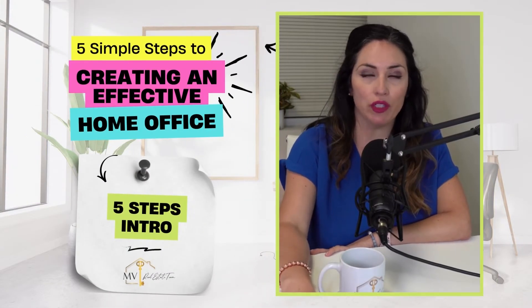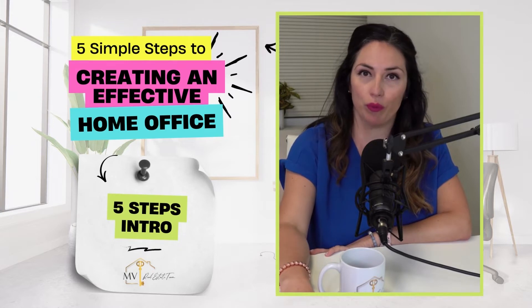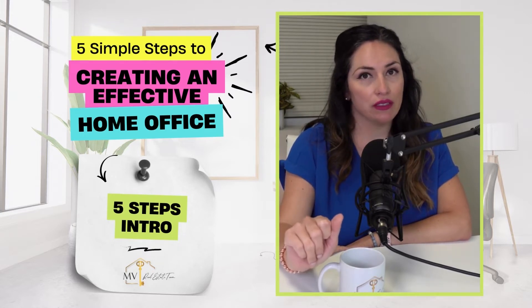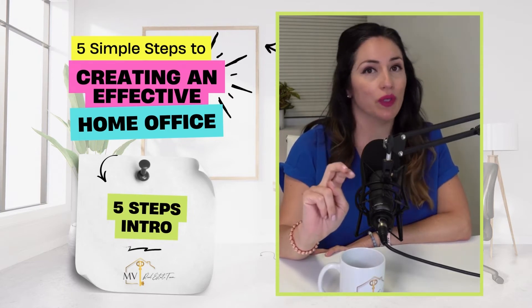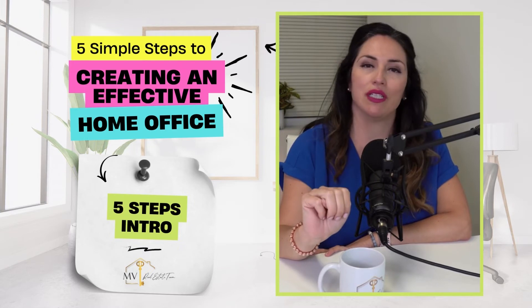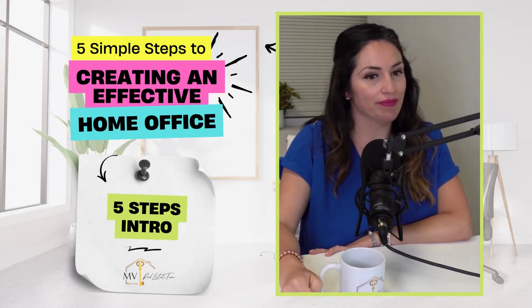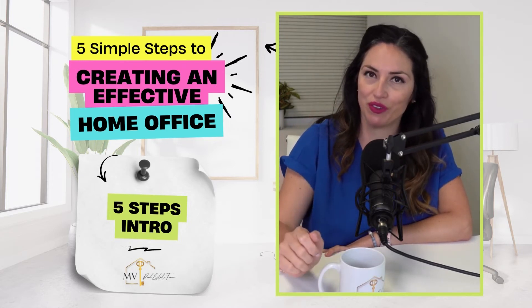The five simple steps to make your home office more effective when working from home. Number one is find the best spot. Number two is pick a spot with a view. Number three is find a comfy chair. Number four is choose the right lighting. And number five is put your personal touch.